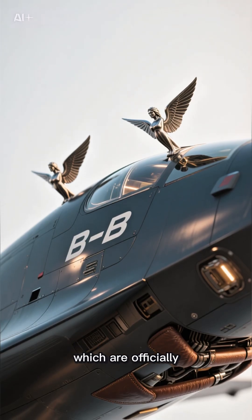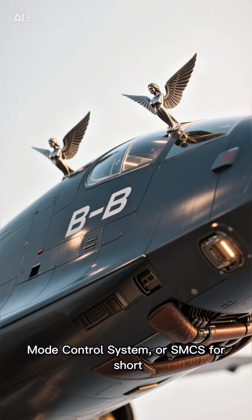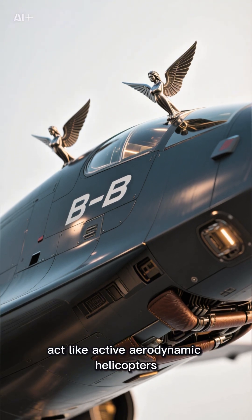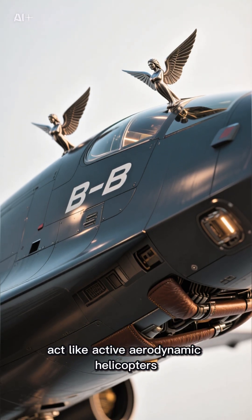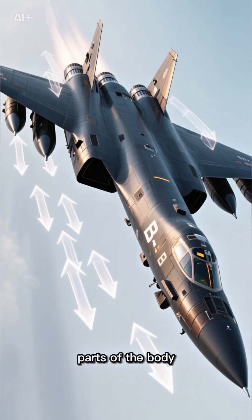These small wings, officially known as the Structural Mode Control System, or SMCS for short, act like active aerodynamic control surfaces. The system uses vanes installed in different parts of the fuselage to detect unwanted movements in the body.